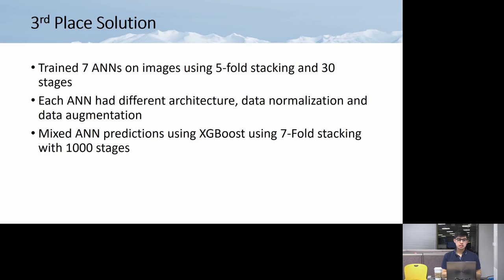Third place — which the presenter calls the brute force approach for second place since it had hundreds of CNNs — third place only had seven models. They said ANN (artificial neural network), possibly just a deep dense net without specifying convolutions. They used five-fold stacking with 30 stages, different architectures, normalization, and data augmentation. They mixed ANN predictions using XGBoost with sevenfold stacking and a thousand stages.